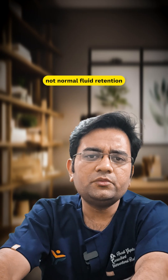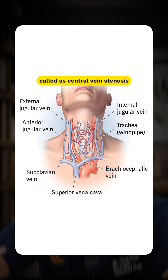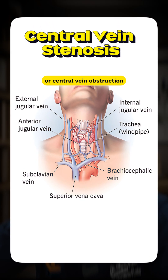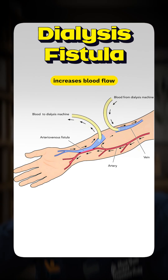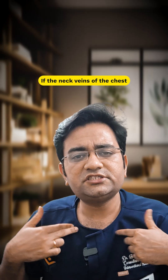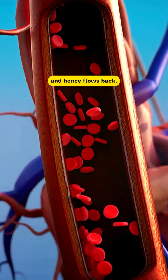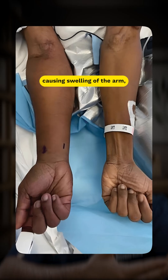This is often not normal fluid retention. Many times the reason is blockage of the neck veins, called central vein stenosis or central vein obstruction. A dialysis fistula increases blood flow from the arm towards the heart. If the neck veins or chest veins are blocked, the blood cannot pass through and hence flows back, causing swelling of the arm.